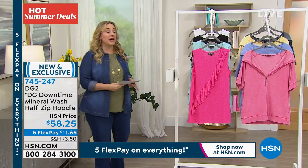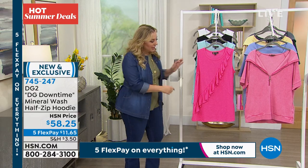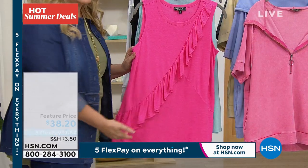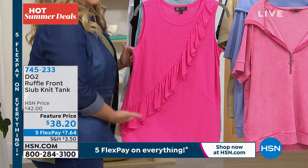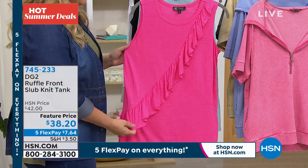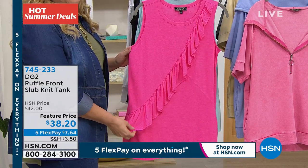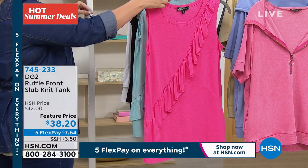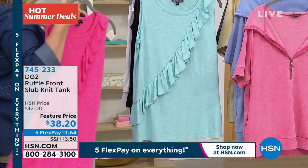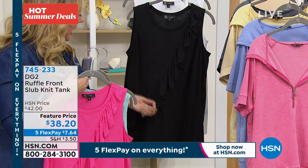So now we're going to talk about the slub knit tank that has this ruffle across it — as if you've won something. It's that sash when you become a winner. $38 and 20 cents, the slub knit tank, and beautiful, vibrant pink here — we're calling this rose. The next color is seafoam. And then of course you cannot say no to the black. And then we also have it in white.